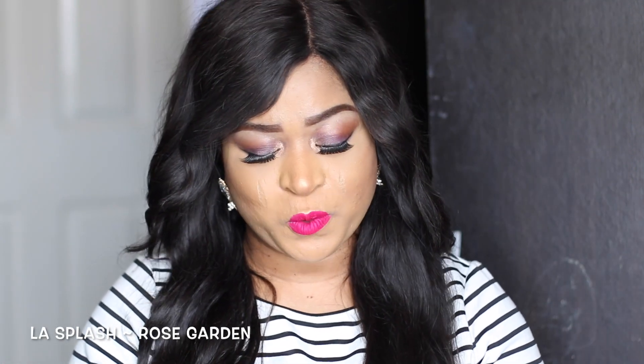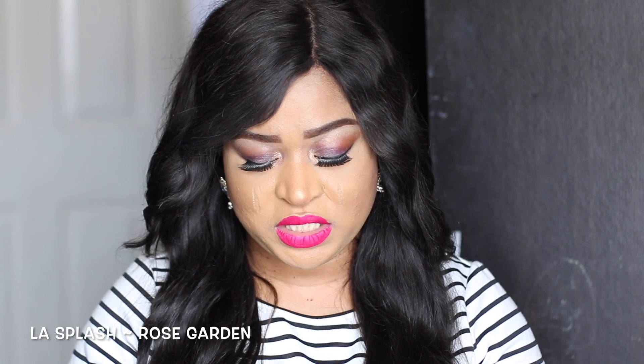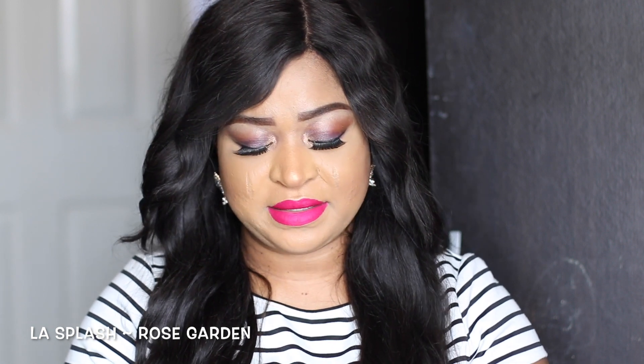The next product I'm going to be showing you guys is by Elli Splash — it's called the Elli Splash liquid lipstick in the shade Rose Garden. I'm going to swatch it for you guys — this is what it looks like.